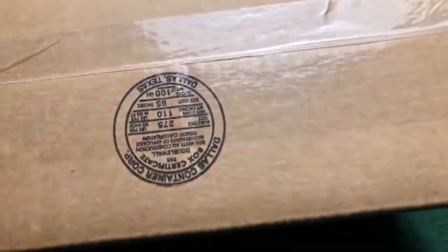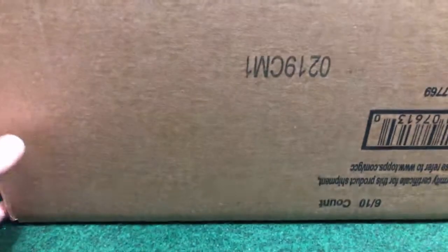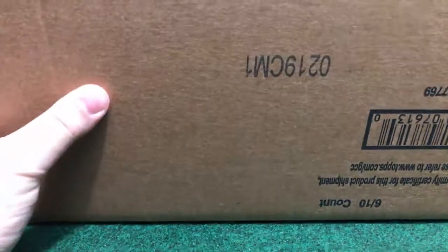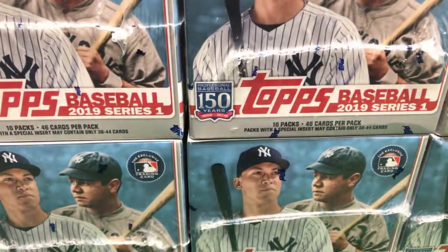We got a beautiful, nice sealed box, fresh one. We got six boxes inside. What are we going to break right now? Two numbers and dice, guys, to see which three boxes we're going to do in this break. Break number 31. The other three boxes are going to be for break number 32. Right here, fresh boxes, sealed ones. Let's see what we can pull from these nice six jumbo boxes.